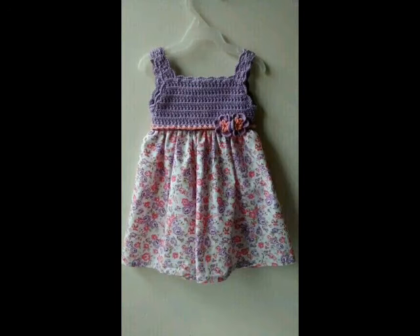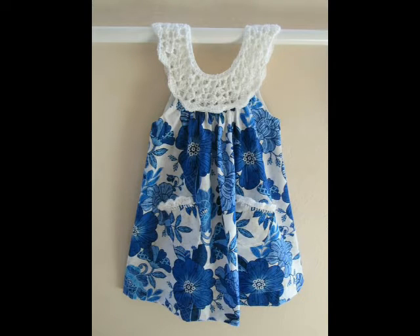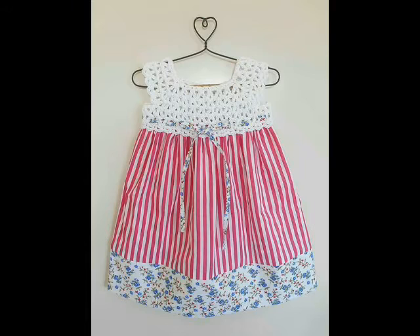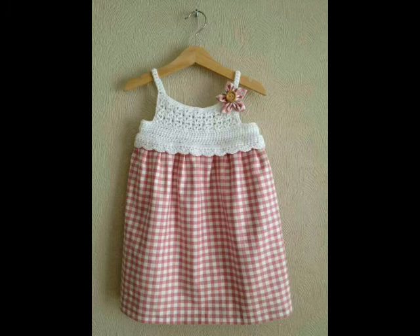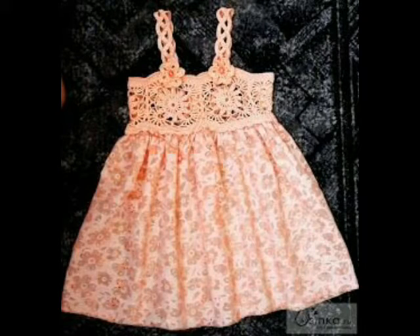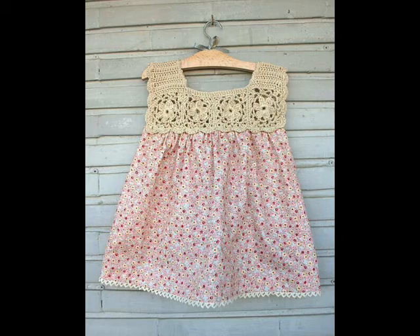The flare part of the frock is made with fabric and the upper part, which is the yoke, is made with crochet work. Different kinds of patterns are used in these yoke patterns. All of these designing ideas are beginner friendly and all of them are very unique and attractive because of the patterns used in them.